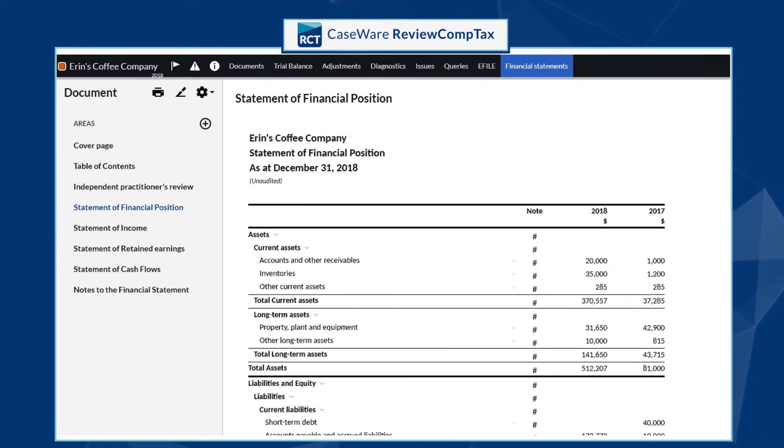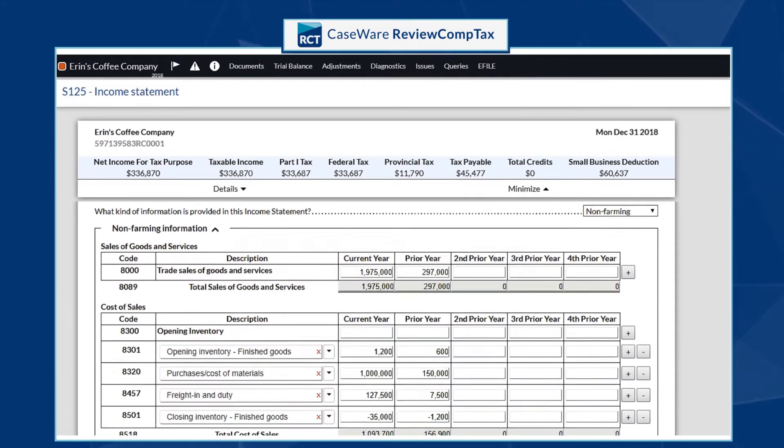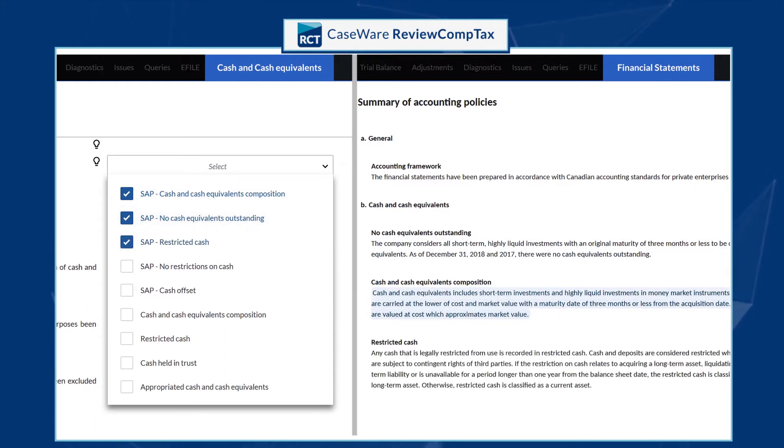With this, data flows through to financial statements and tax returns. Built by accountants, for accountants, Caseware Review Comp Tax allows your firm to complete engagements faster by automating standard repetitive processes.